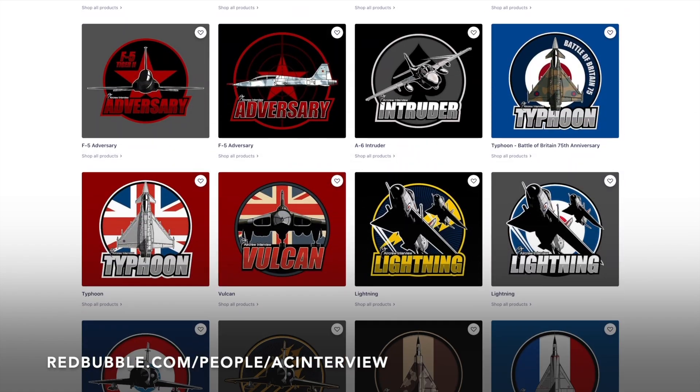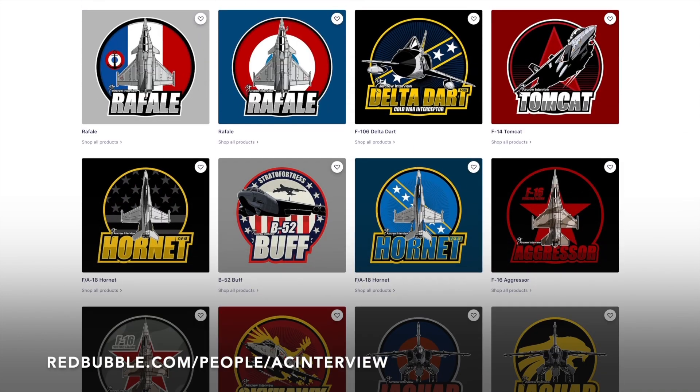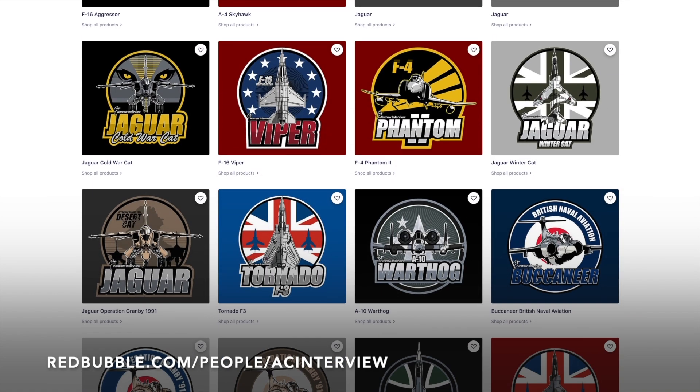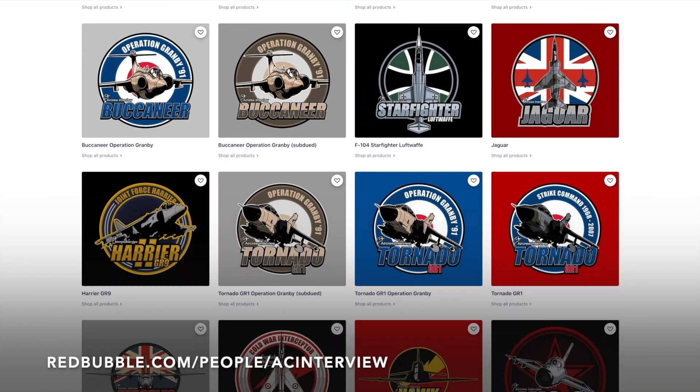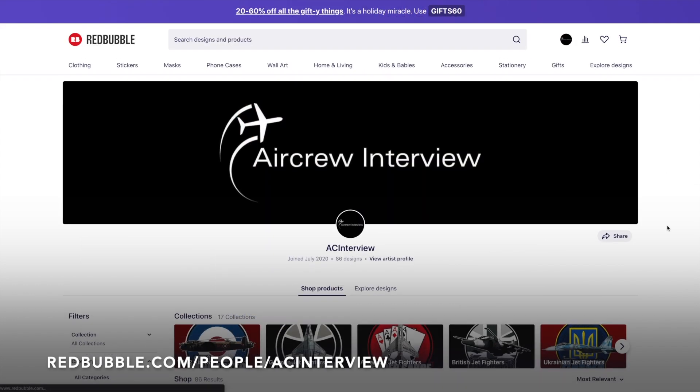All of our designs feature our logo so you can show your support for the channel while getting a quality product. You can head to our website aircrewinterview.tv and click store, or go to redbubble.com/people/ACinterview. Thank you and enjoy.